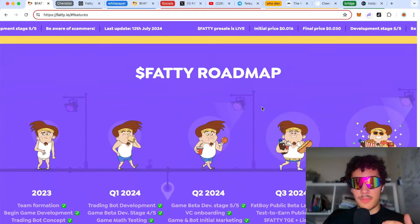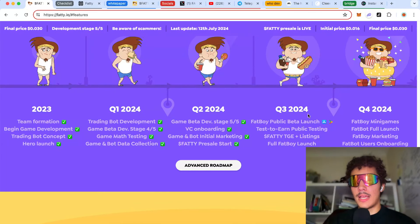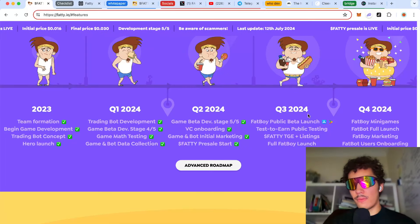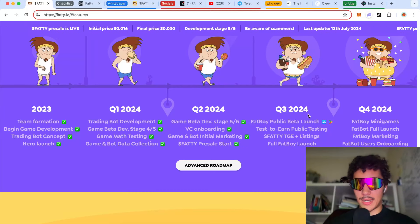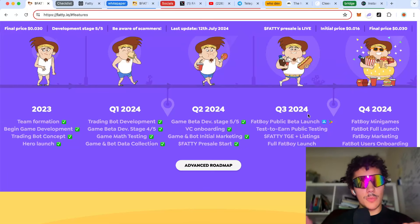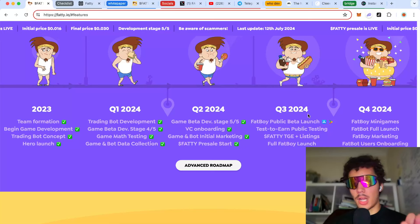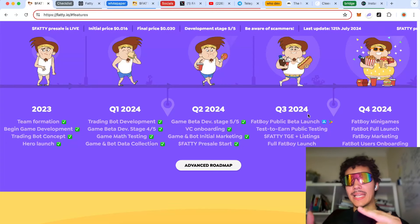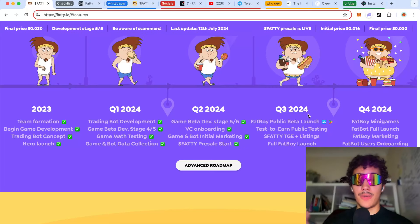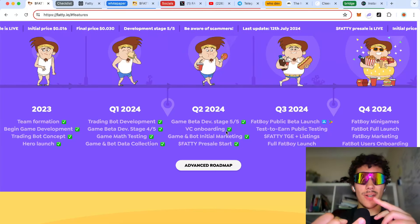Looking at the roadmap, we're around Q3, which is where things get interesting. Bitcoin and Ethereum have been leading in growth, and it has been confirmed that the Ethereum ETF will go live around late July — super bullish. The best move is to leverage Ethereum via altcoins, and meme coins count as altcoins. What typically happens is Bitcoin and Ethereum rally first, then altcoins follow. This project has been developing the game since last year, polishing it and timing it perfectly for the bull run.